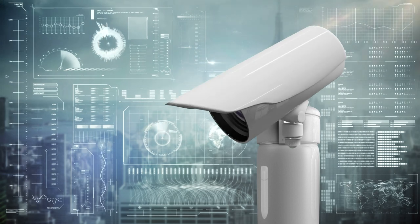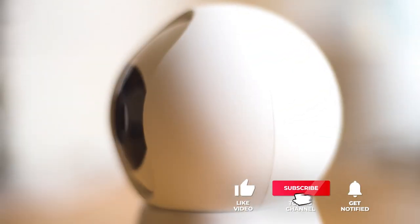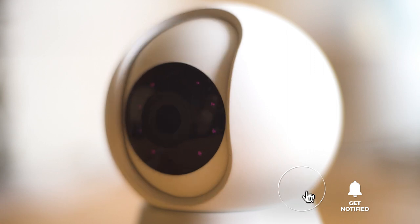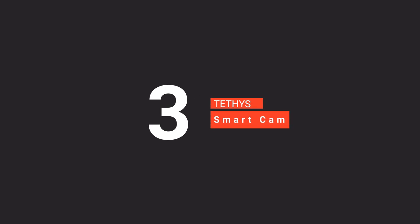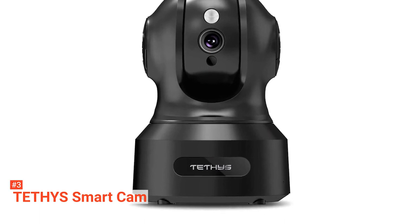Still haven't found a dome camera that meets your needs? Well, keep watching because we have more lined up for you. If this is your first time visiting our channel, be sure to subscribe and hit the bell icon to receive notifications of our next videos. The third product on our list is the Tethys Smart Cam, which brings an extra level of safety, security, and stability when it comes to watching your loved ones or property.